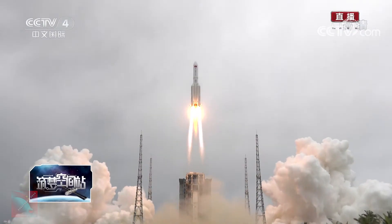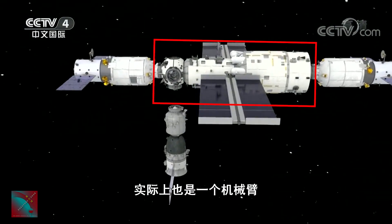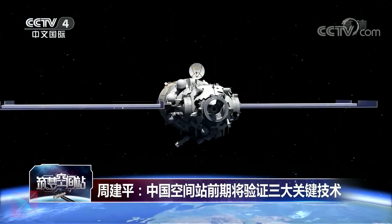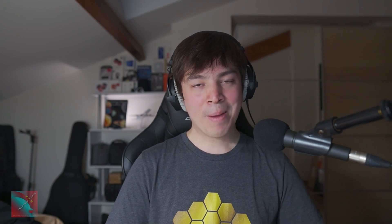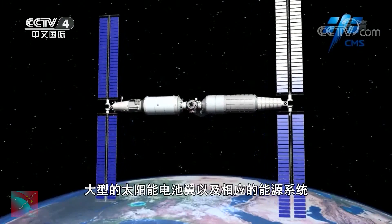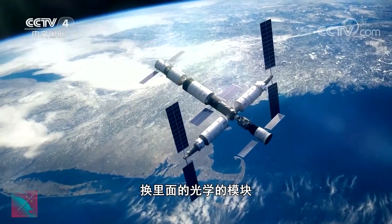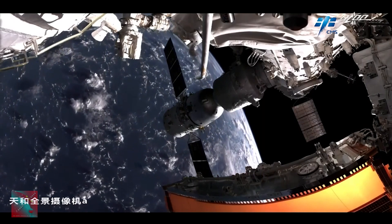For some background, the Tianhe-1 module of the Chinese space station was launched in April 2021. It's the core module of the space station, in charge of attitude and orbital control, telemetry, and it is the living quarters. It will be joined by two additional modules, the Wenqian and the Mengqian experimental modules, which will significantly increase the capabilities of the space station, turning it from a 20-ton space station to a 60-ton station — not taking into account the Shenzhou and Tianzhou cargo spacecraft docked to it.